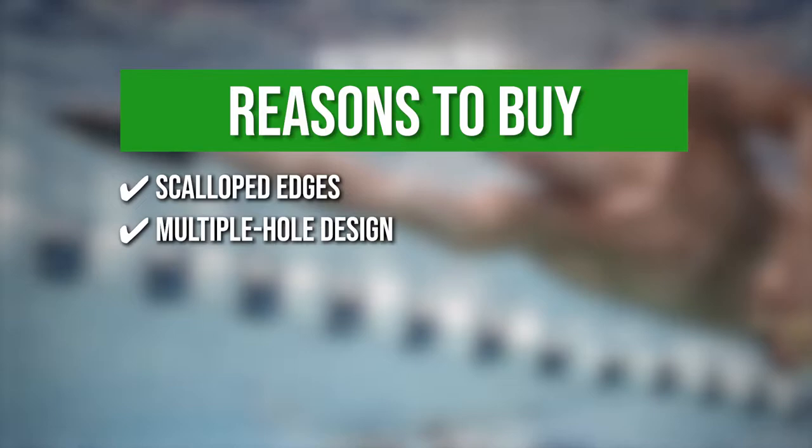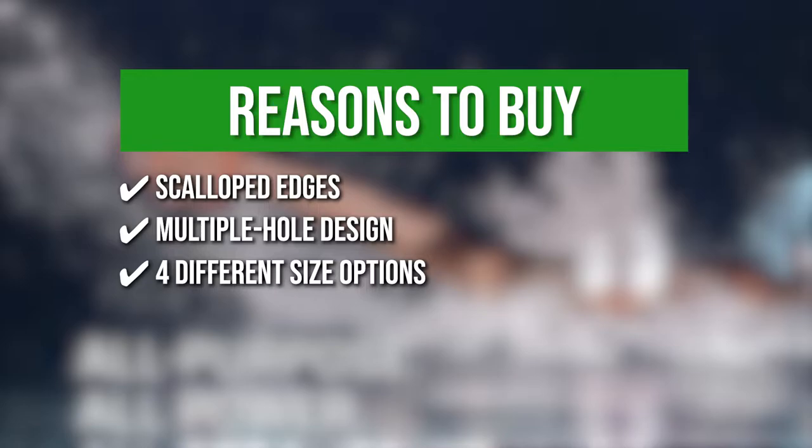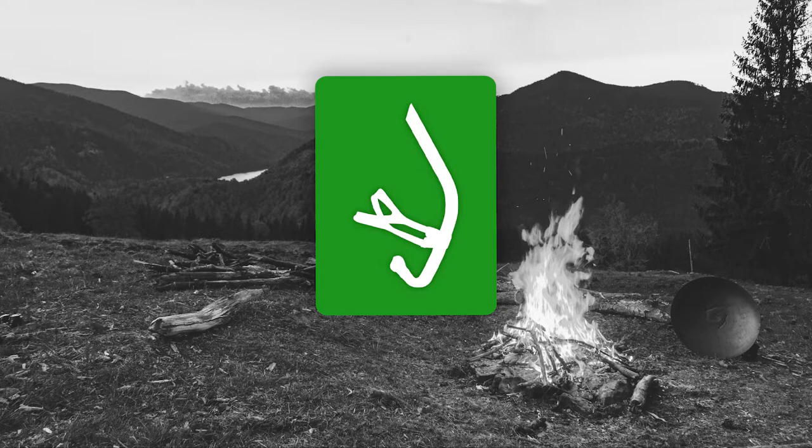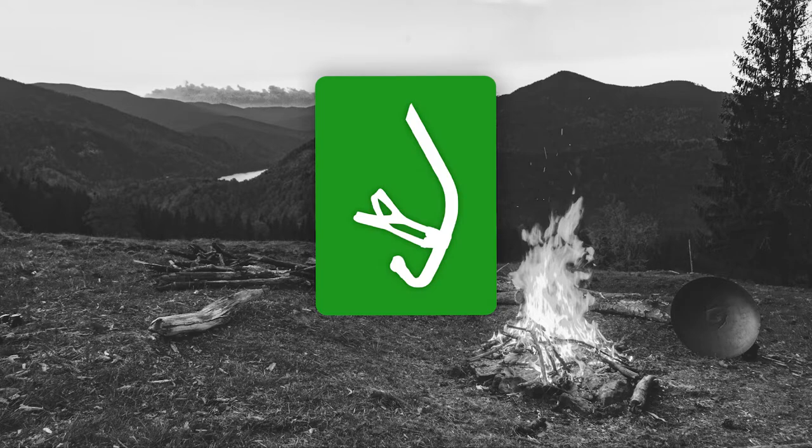Multiple hole design: the paddles have a number of holes that allow the water to pass through while providing various strapping options. Four different size options: this allows you to train at all resistance and ability levels, drill work, and varying stroke choices. The thing you should know before you buy is the paddles are perfectly flat, so individuals who are used to contoured ones might feel a bit awkward swimming in these at first.